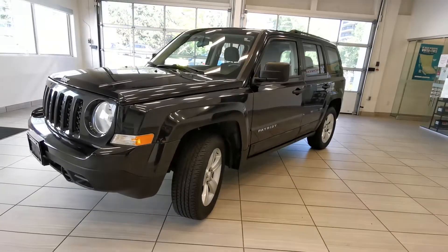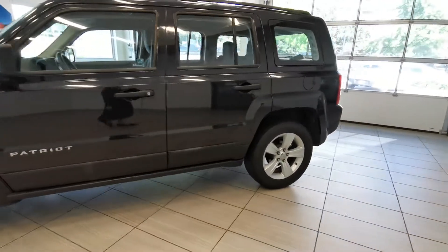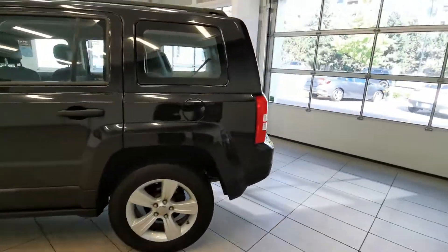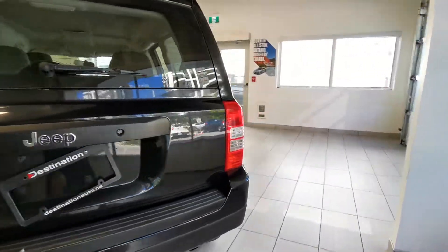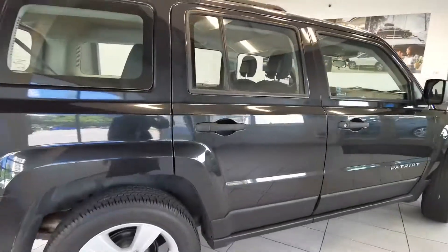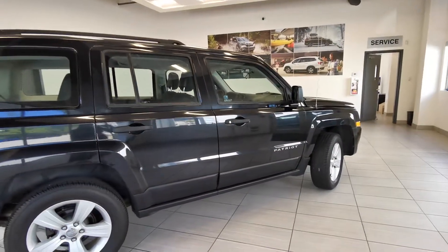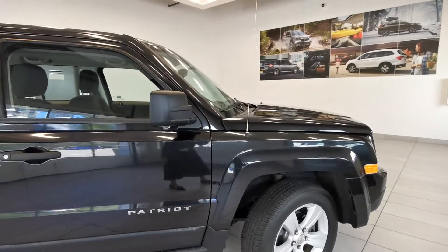This is the 2011 Jeep Patriot from Destination Honda in Burnaby. Let's walk around this car so you can see the condition. It's actually really good — no really obvious dings or dents.